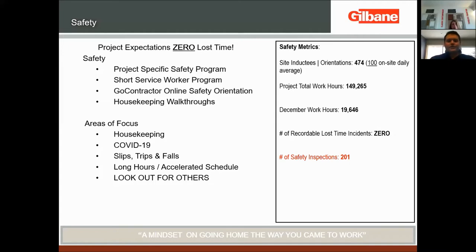Some other areas of focus: obviously COVID-19 — we've tried to mitigate it as much as possible, have not had any substantial outbreaks, and will continue on the right path. Slip, trips, and falls are always a higher concern as we enter the winter months with the freeze-thaw cycles in Wisconsin. We're also pushing as fast and hard as we can to accelerate the schedule. With long hours, we always have to be diligent about the mental health of everyone on site. If someone needs to go home, we ask them to do so — everyone coming home the same way they came to work is what we really want to stress.